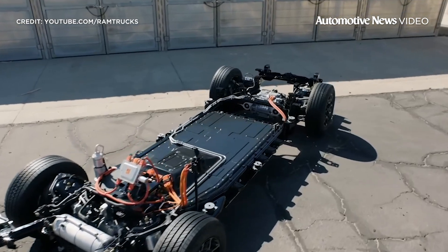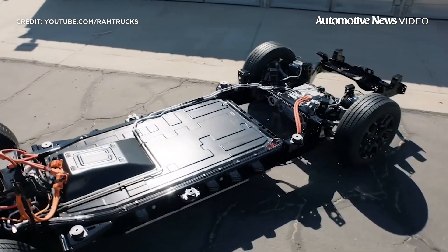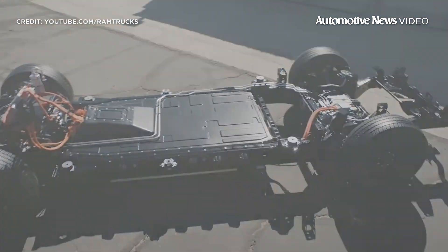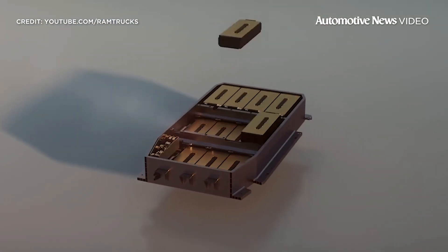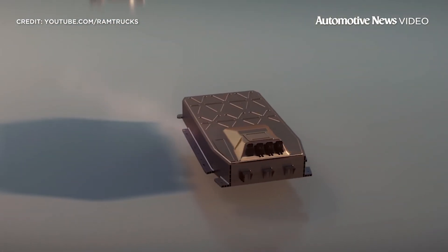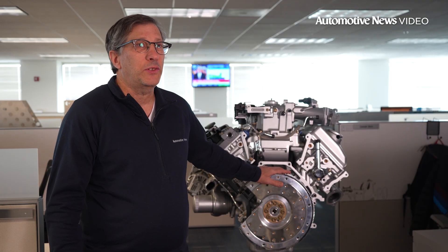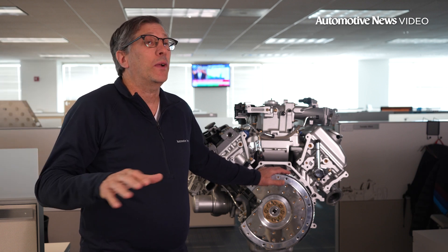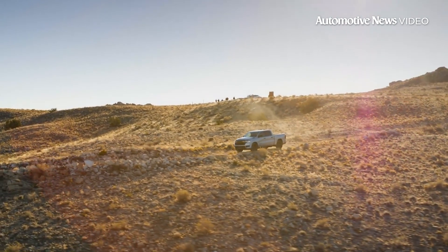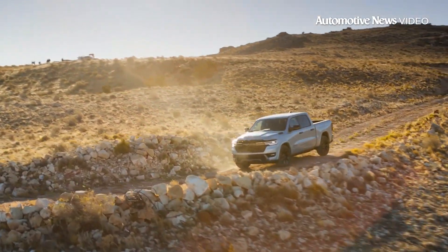Unlike traditional hybrids, its gasoline engine serves a singular purpose: to spin a generator, producing electricity for the battery pack and electric traction motors. This innovation addresses key concerns that have emerged with the rise of electric vehicles. Automotive News reporter Richard Truitt takes us into a deep dive on Stellantis' all-new 2025 Ram Charger, its specs, features, and how it is aiming to put an end to range anxiety altogether.